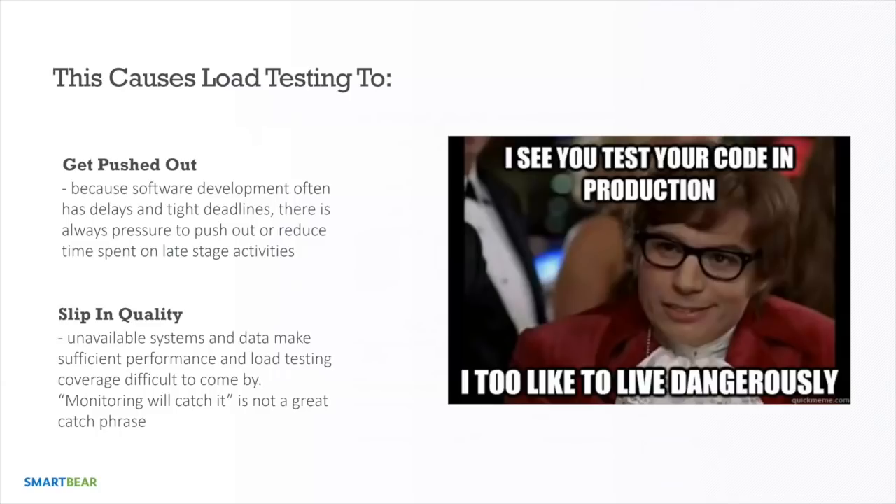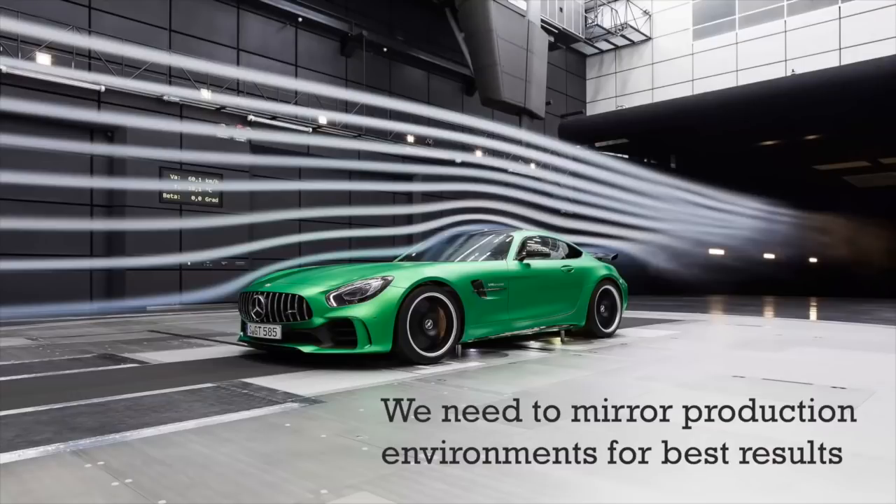It's better to do performance testing before production with a load testing tool. We need to mirror production environments for best results — that's one of the main challenges. Think of a wind tunnel: you can measure the aerodynamic performance of a car without an engine. The same way, we might not have a live API in our application yet, but we can still measure performance.